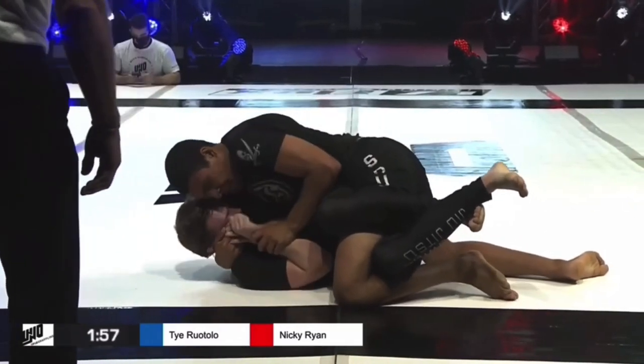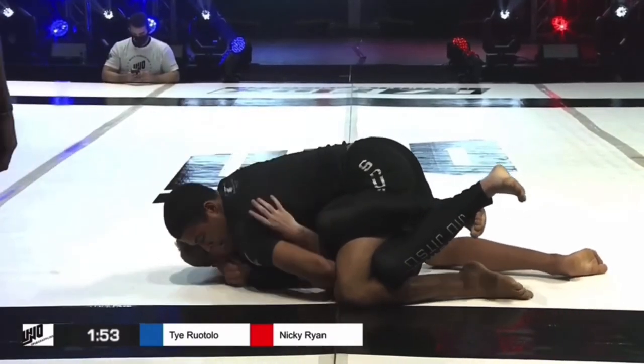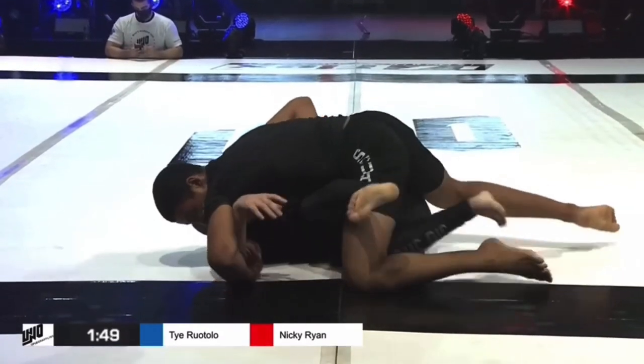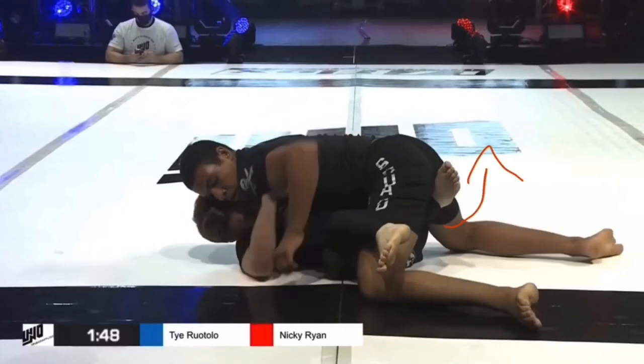Nicky has his legs locked to prevent the pass, but eventually he unlocks them. When he does, there's a space where Ty is able to backstep through, gain side control, and win the match by position.